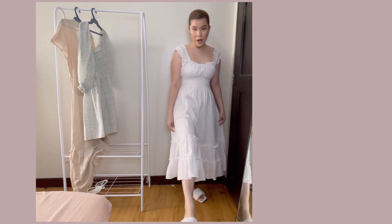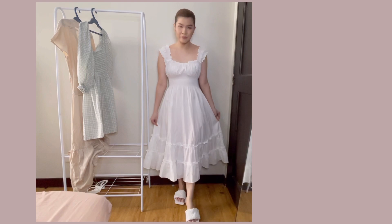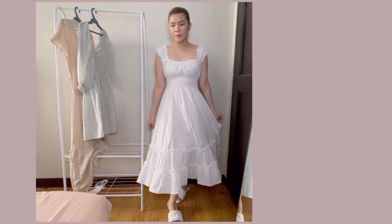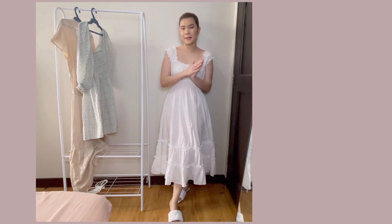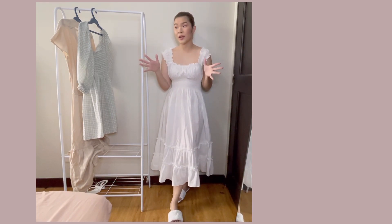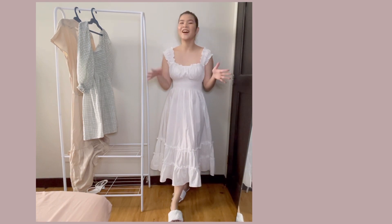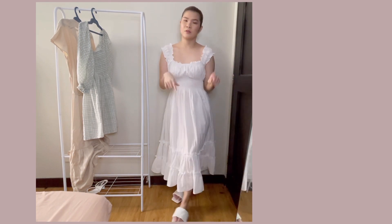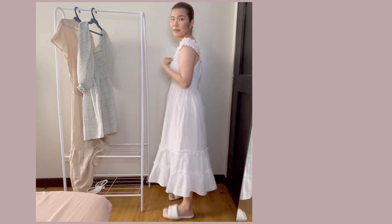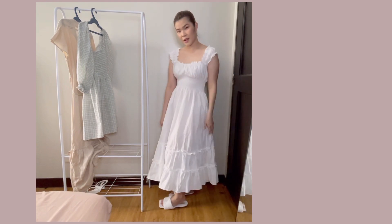Tapos, prepare mo siya with white sandals also — super nice. This is from Style Staple, and the price is this one. Ang size ko pala for all the dresses — size ko is small, medyo sakto naman sa amin. Super nice.